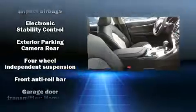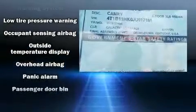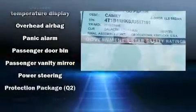Toyota ensures the safety and security of its passengers with equipment such as dual front impact airbags with occupant sensing, front and rear side impact airbags, traction control, ignition disabling, and four-wheel disc brakes with ABS. Brake assist technology provides extra pressure when applying the brakes.